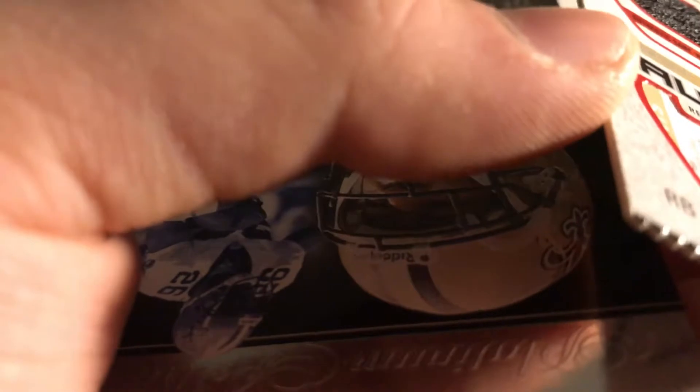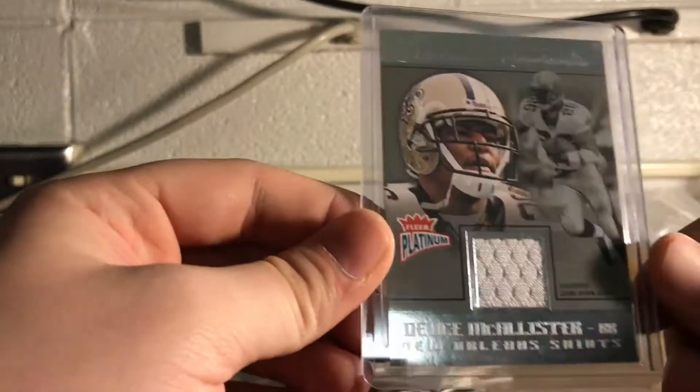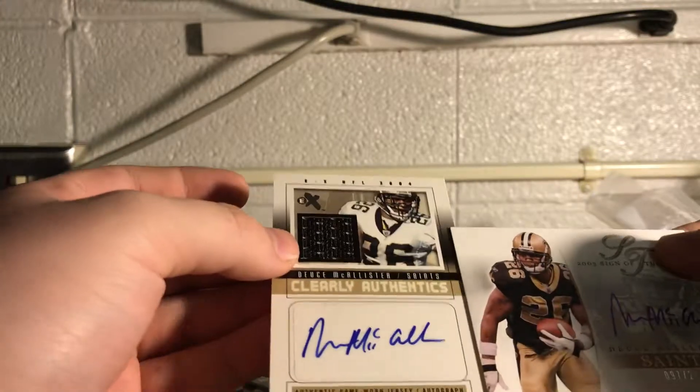This is cool — a replica game ticket. That's interesting; this card is like smaller and shorter. And then the last one here. Pretty cool stuff — I mean, it was a steal and I've always been a Deuce fan, so pretty exciting for me.